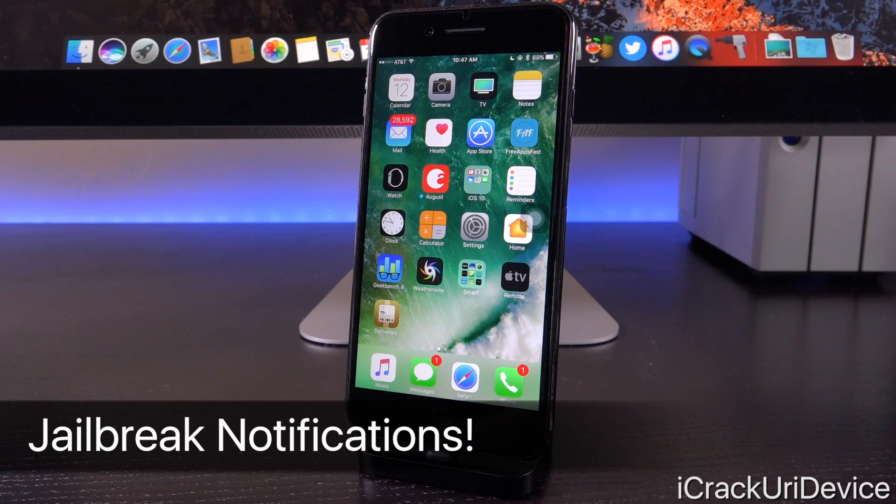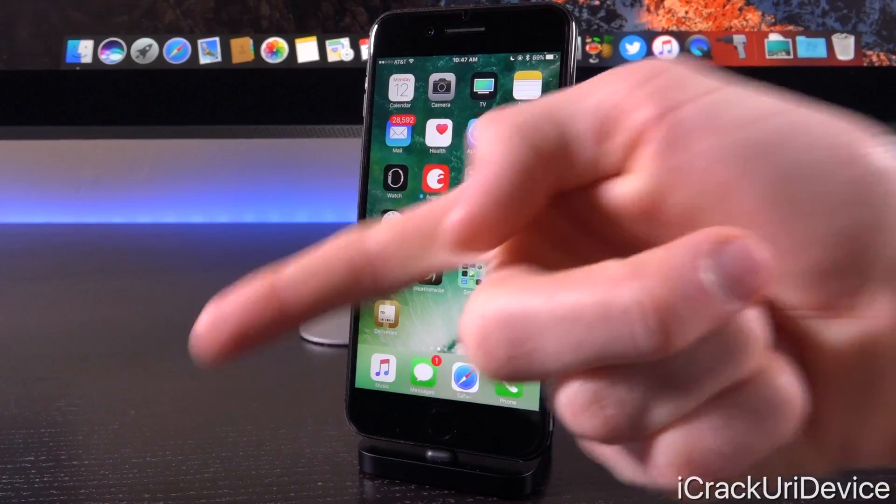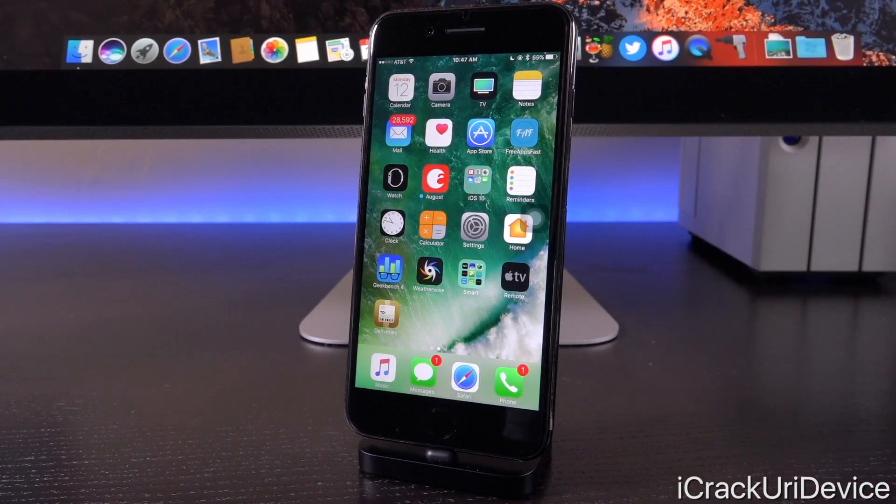To be notified when things happen — whether we get a jailbreak or things are delayed — click the subscribe button below next to my channel name. You can also like me on Facebook and follow me on Twitter for even more frequent updates. I'm hopeful I'll bring you guys some really awesome news shortly. Until next time, this is ACU signing out.